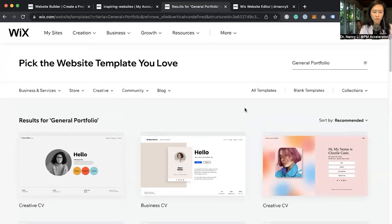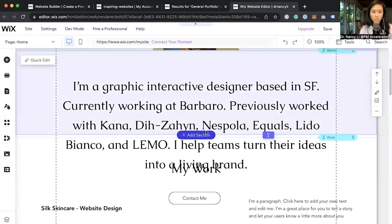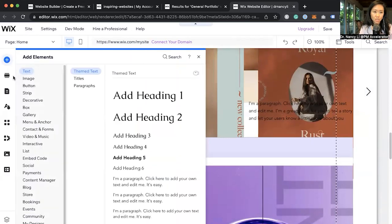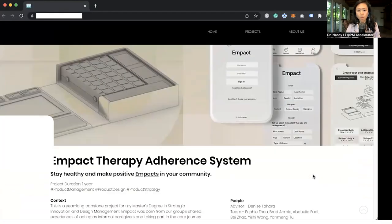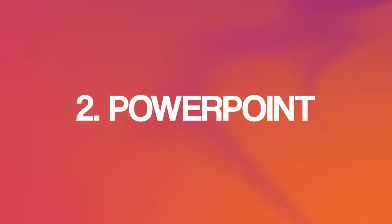On Wix, you can choose a product portfolio and there are many different portfolio templates to select from. You can plug in your challenges, customer personas, user journey maps, and add any sections you want — it's extremely easy to plug and play. Here's an example from one of our students inside PM Accelerator: her portfolio built on Wix has a very nice layout with different sections and customer challenges. It's extremely beautiful and you can do the same.